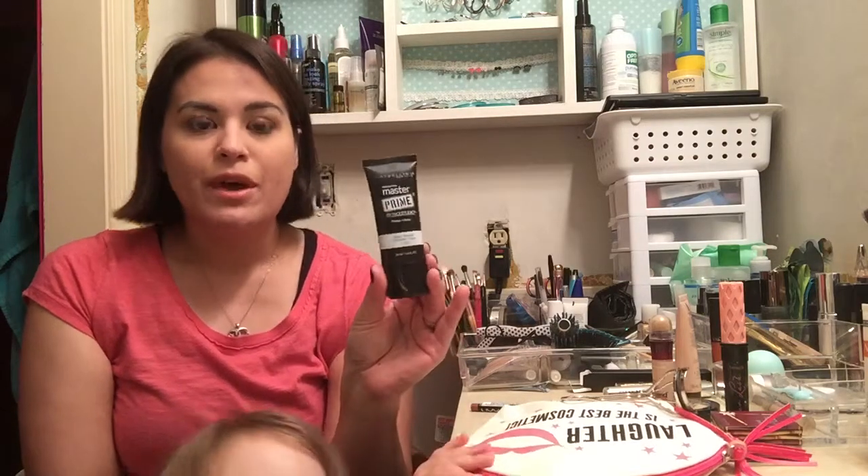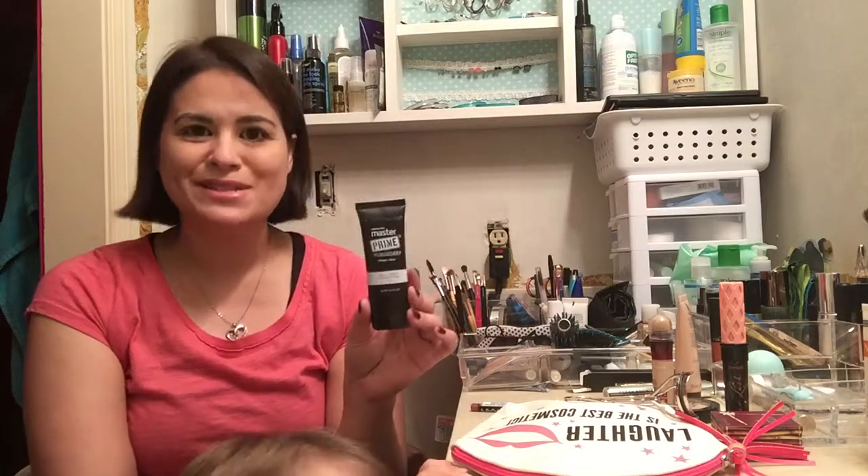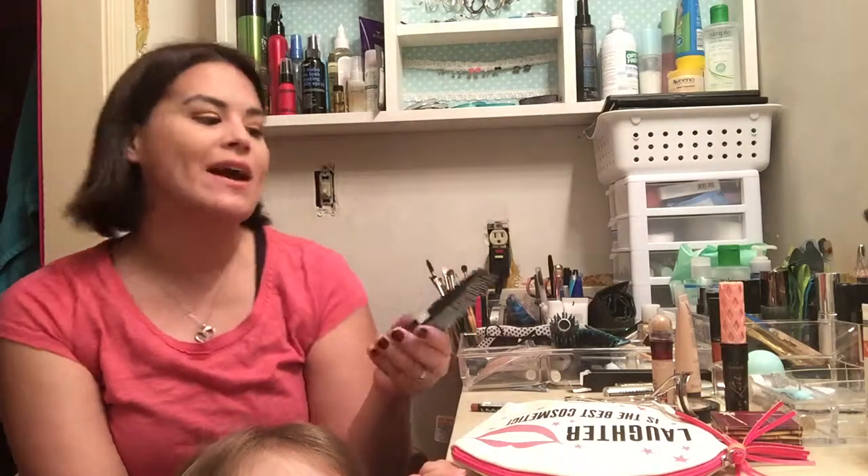Maybelline was doing buy-one-get-one-half-off, and I've been dying to try the Instant Age Rewind concealer. I got mine in Neutralizer. I think I might go back and get it in the brightening shade and maybe one in light. I have extremely dark circles and the skin there looks really texturized, so I need to find an amazing eye cream too. I also got the Master Prime primer in Blur and Smooth. I like it, but I don't know if it's mixing well with my foundation — I'm going to keep trying it.